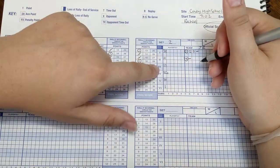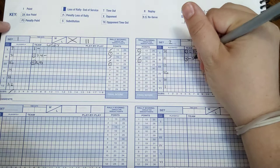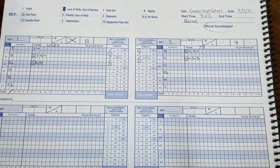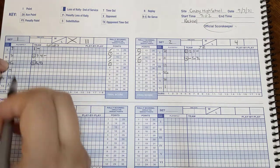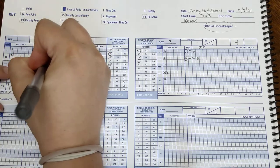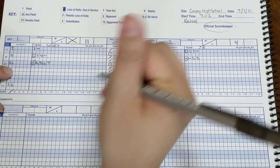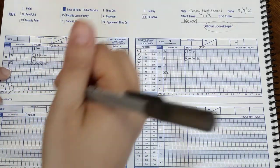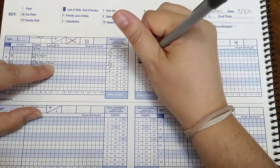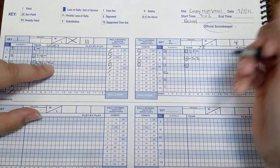Since their number three server hasn't served yet, we're going to write 'sub opponent' and do the same thing — two in for three. So Riley is going to serve after the substitution is finished, and she gets point six and point seven. Then we have a loss of rally, and that side out point was number five, so we mark that.